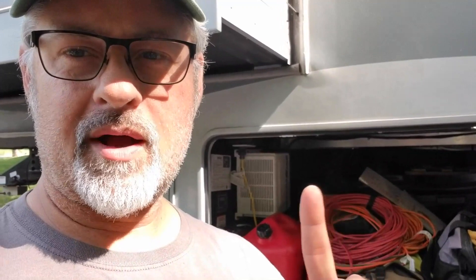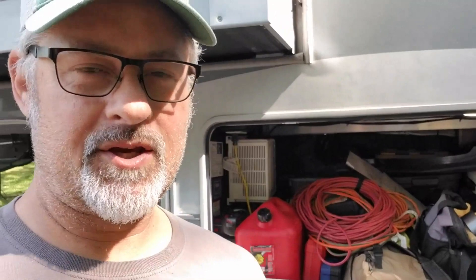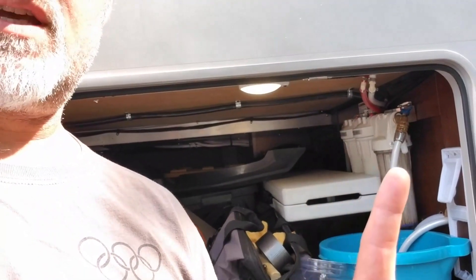Here's the other side of the basement storage — it runs all the way across the rig with tons of space. We've got our 3,000-watt inverter in here, all the solar hookups, cords, tables, chairs, tools, and a 5-gallon gas tank for emergencies. We also have water filtration here — filters that clean every drop of water coming into the rig so that even what goes into the tanks has been filtered before it reaches us.